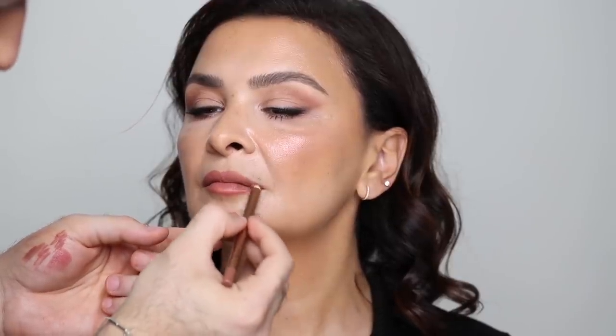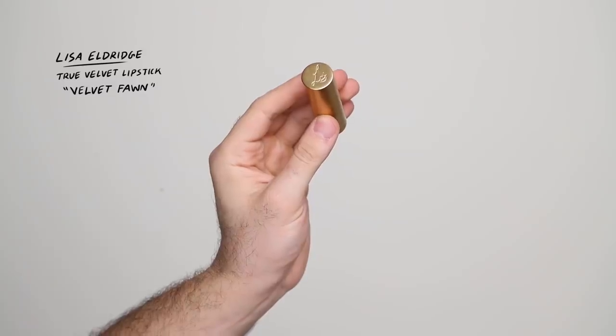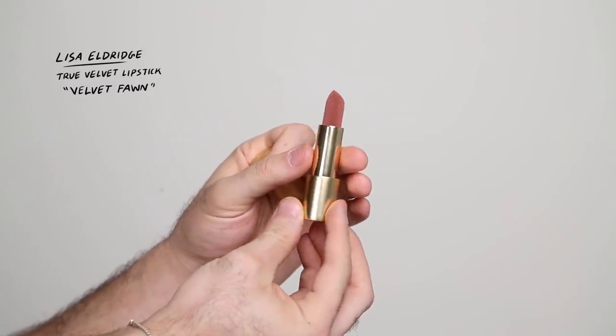For a lip liner, I'm taking the NARS Lip Pencil in Invents and lining and filling in her lips. I went for this because it's very creamy and really glides onto the lips — it's a nice peachy nude that mimics the tones in the eyes. To add a bit of contour color, I'm taking the Charlotte Tilbury Lip Cheat in Iconic Nude, a much cooler tone, and defining and shaping the lips on the edges and outer corners to fake fuller lips. For lipstick, I'm trying out the Lisa Eldridge True Velvet Lipstick in Velvet Vaughn — I ordered these a long time ago and never got to use them. I love Lisa Eldridge so much, these look beautiful, and I'm applying that with a lip brush to keep things nice and matte.